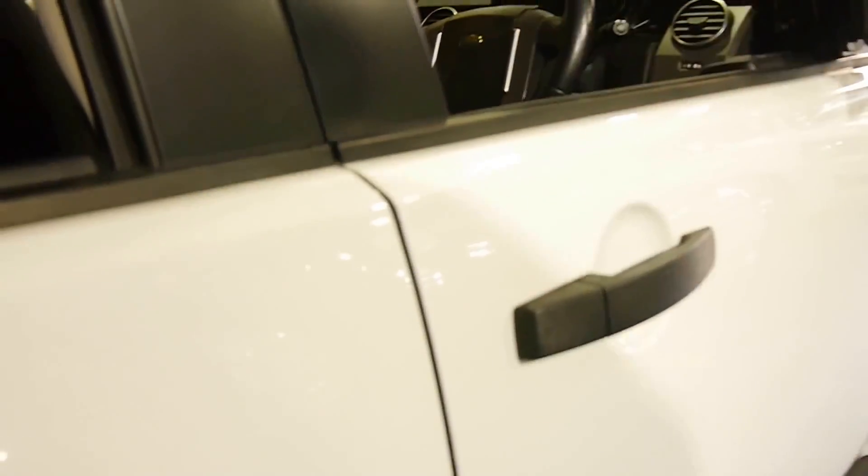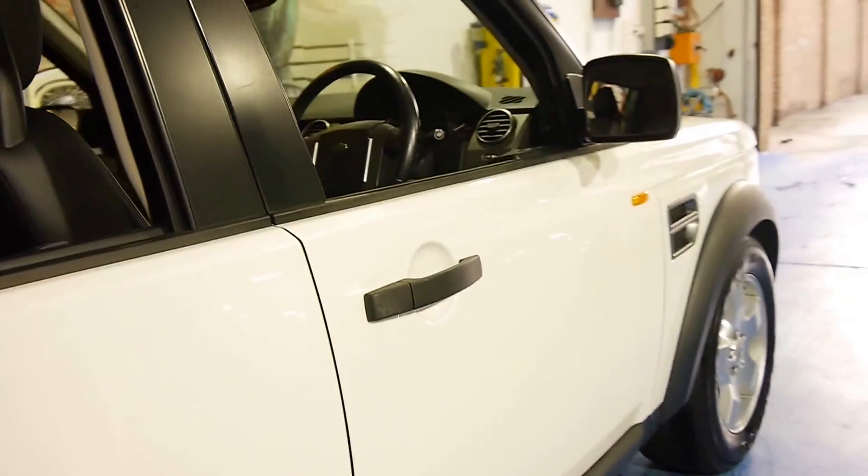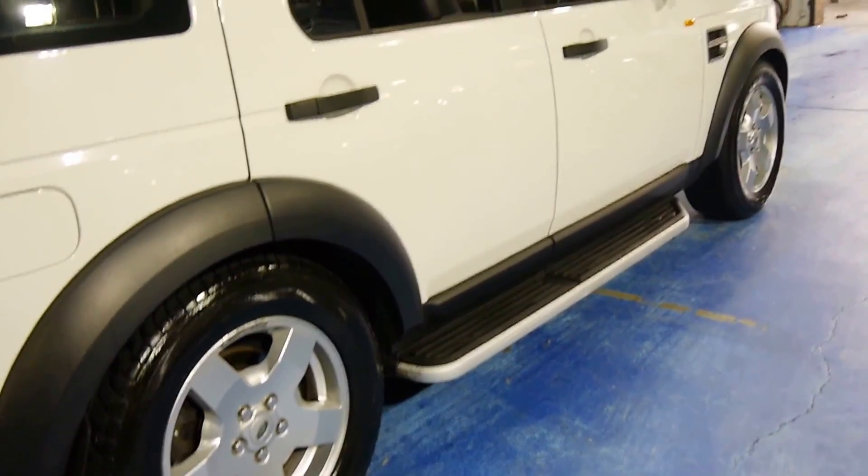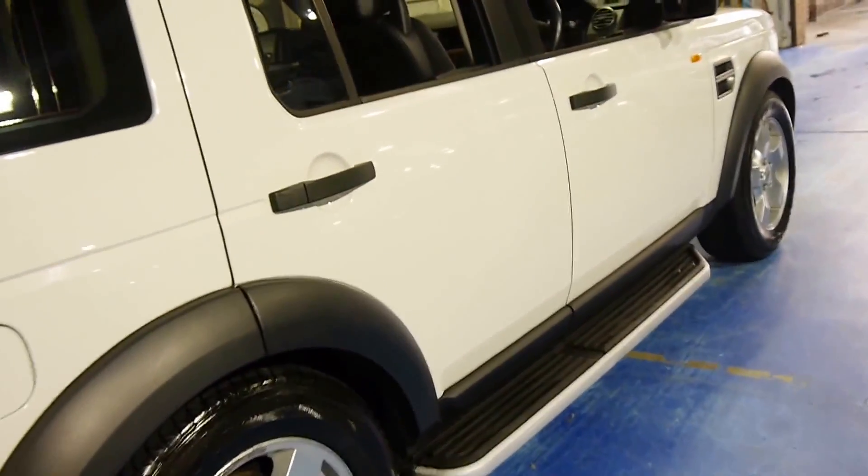White with black leather interior — a very, very good colour combination to have. It's very easy to keep clean. It's got the very nice five-spoke Land Rover alloy wheels, side steps, a tow bar, and it looks like it's got electric brakes as well.